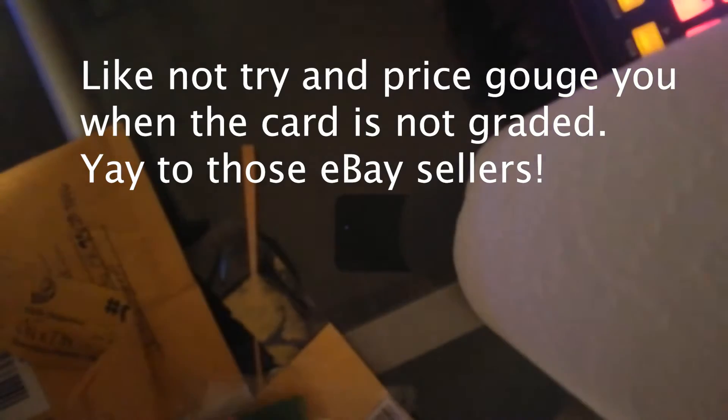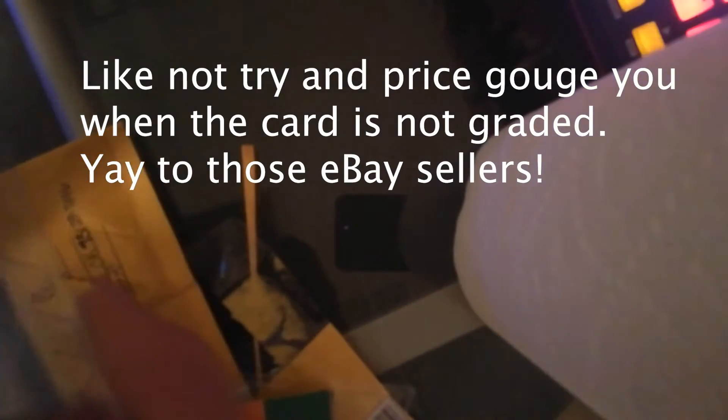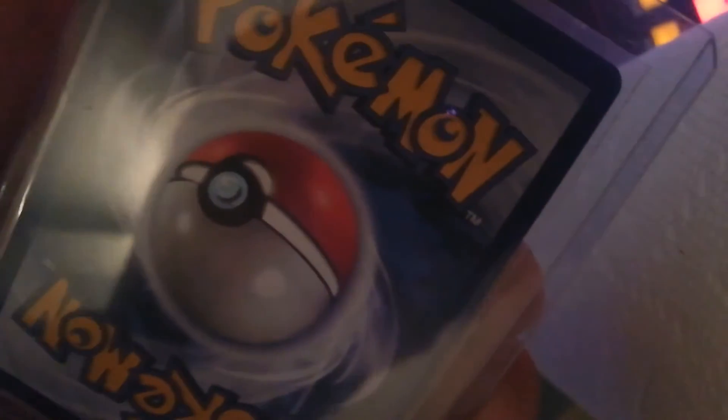One of the good things about some eBay buyers is they do nice things. That's in okay condition. Some of you can tell it's really not that good — maybe it might push a PS7. I always hope for higher, but you never know.